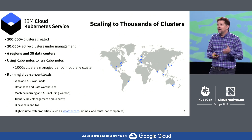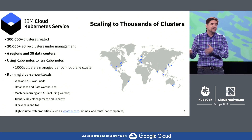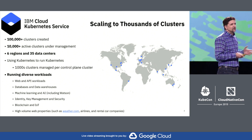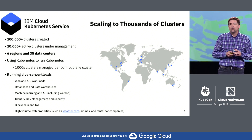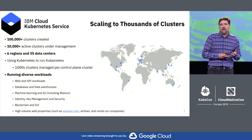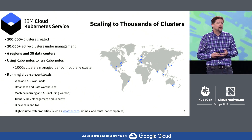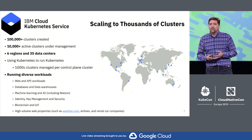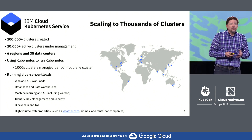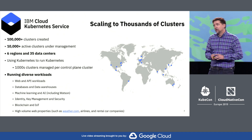We actually use Kubernetes to run Kubernetes — we run thousands of Kubernetes masters on control planes that are themselves running on Kubernetes. And we're running a really diverse set of workloads on Kube. We're running web and API applications, databases and data warehouses, machine learning, blockchain, IoT applications, and high volume websites like weather.com. A really diverse platform running at large scale all around the world.